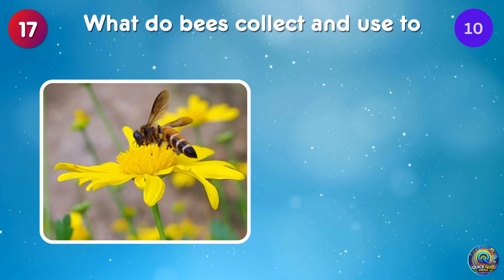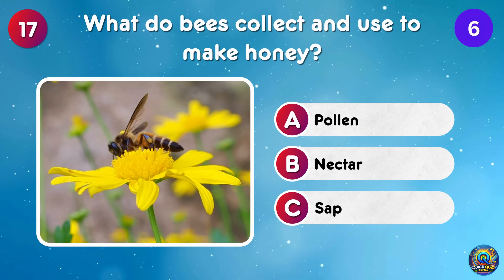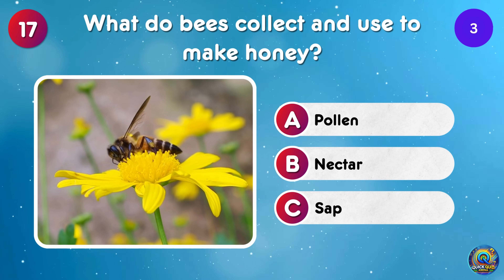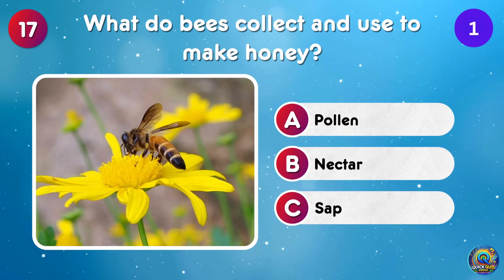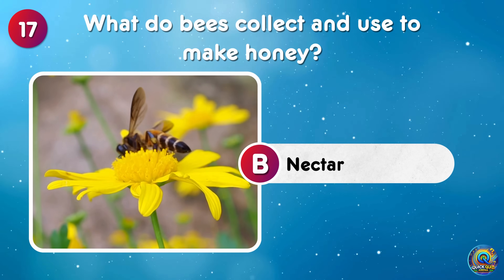What do bees collect and use to make honey? Bees collect nectar to make honey! Talk about nature's sweet recipe!